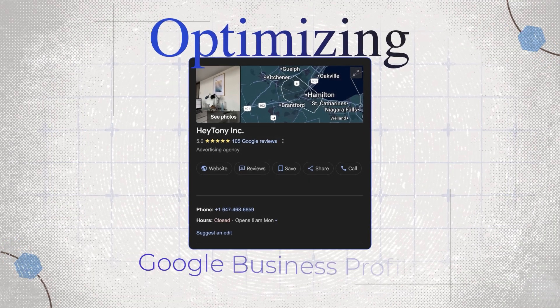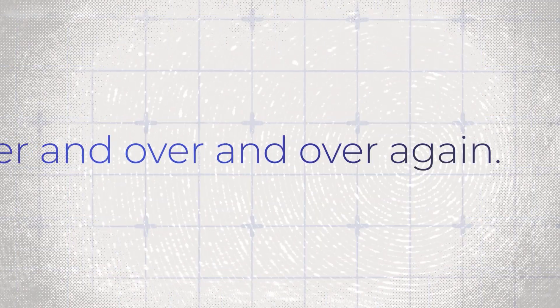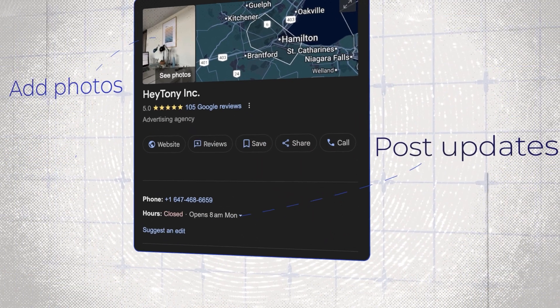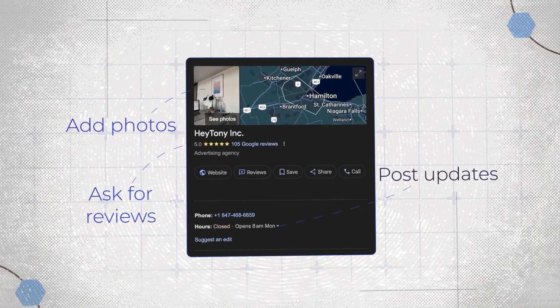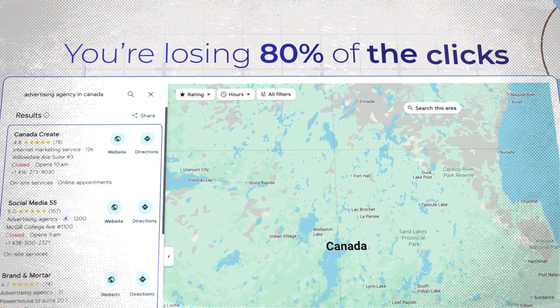Most of the tips you hear about optimizing your Google business profile are just the same recycled stuff over and over again. Add photos, post updates, ask for reviews. That's all basic. And if you're not in the top three on Google Maps, you're losing 80% of the clicks, period. But if you actually want to rank in 2025, you need to go beyond the basics.